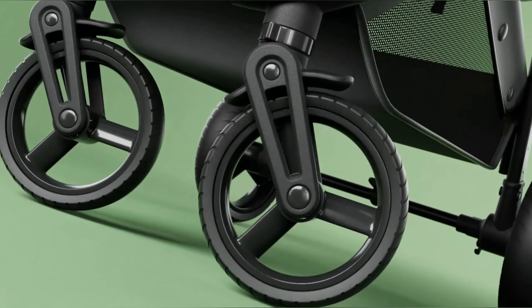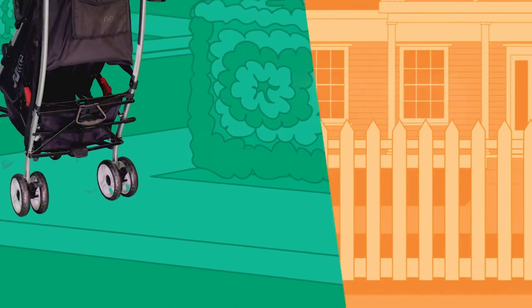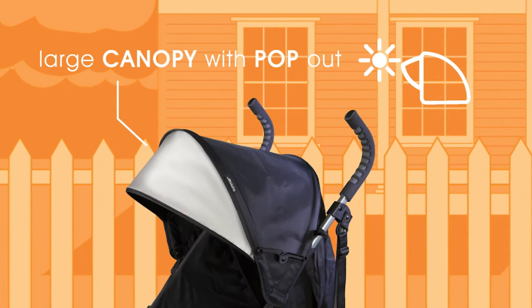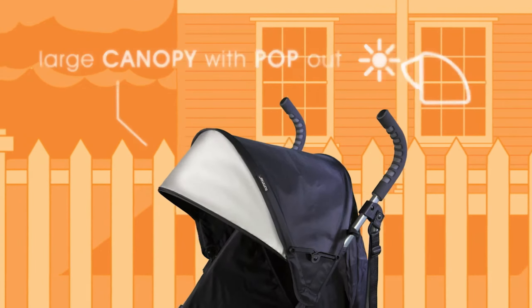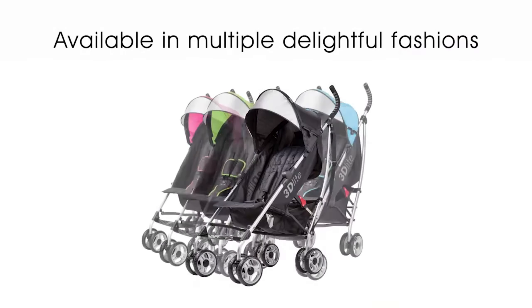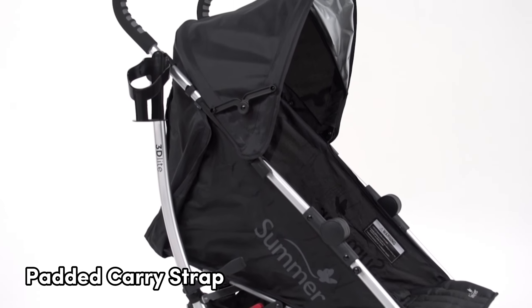Number 4: Summer Infant 3D-Lite Plus. Looking for the best durability? Then consider this one. Whether you're running errands or planning a family trip, this lightweight stroller has got you covered. What I recommend about this stroller is its durability. Crafted with premium fabrics and stitching, it's built to last. The aluminum frame keeps it lightweight at just 14 pounds, making it easy to maneuver with one hand, a multi-position adjustable recline seat, and a five-point safety harness. The compact fold is a game-changer, perfect for all-day errands or your next big family adventure. Plus, it comes with a padded carry strap for added convenience.